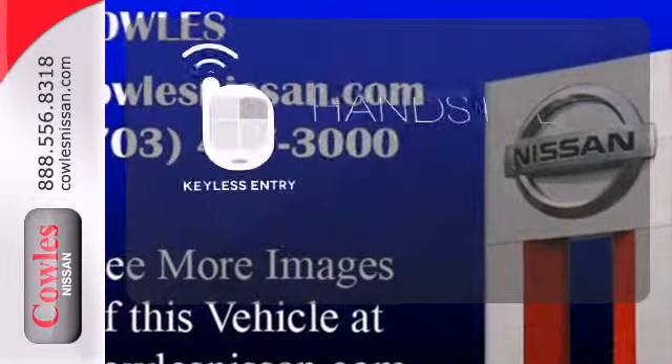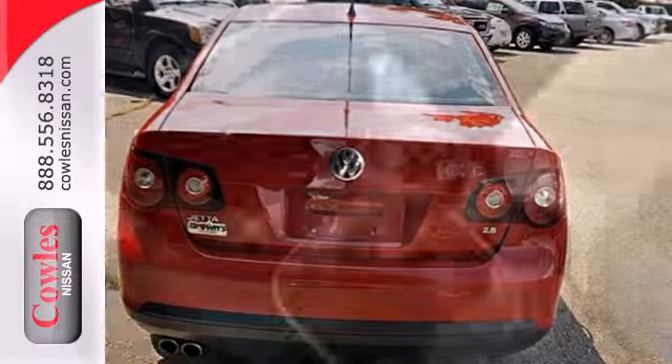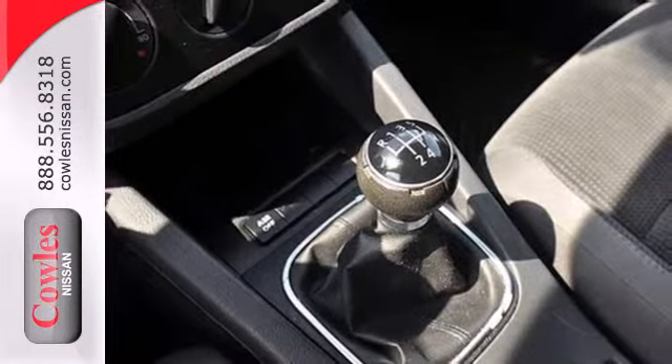Keyless entry means those hands-full moments are a little easier. It may be a sedan, but it's far from bland with its sleek styling, incredibly responsive handling, and superb performance.